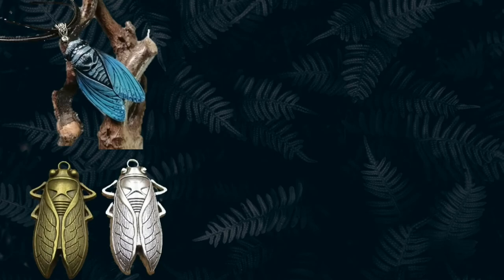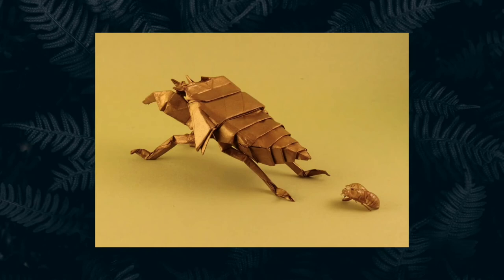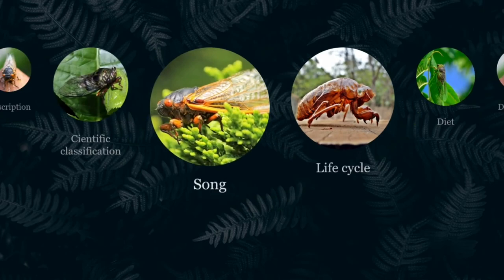Did you know that cicadas are considered symbols of immortality? For Asian culture, the cicada is the most powerful and significant emblem of immortality and resurrection, due to its ability to rise from the earth after long periods. It is for this reason that we can find many types of amulets, and even origami, made in their shape.